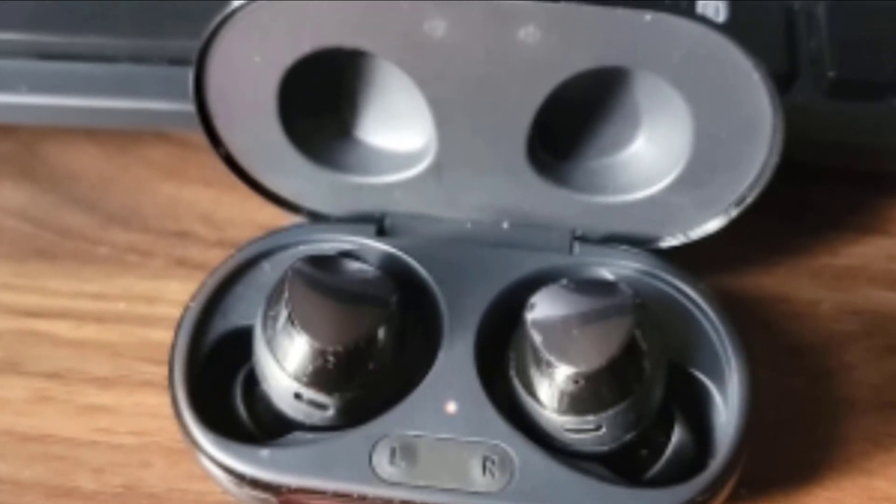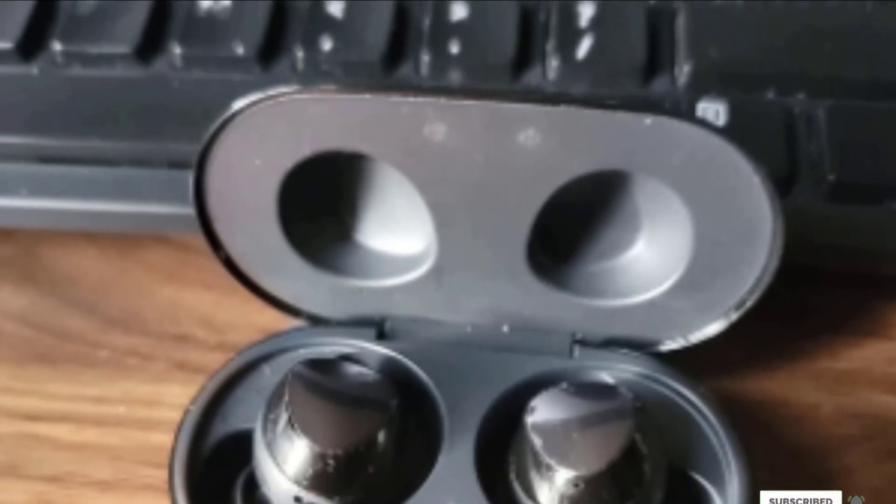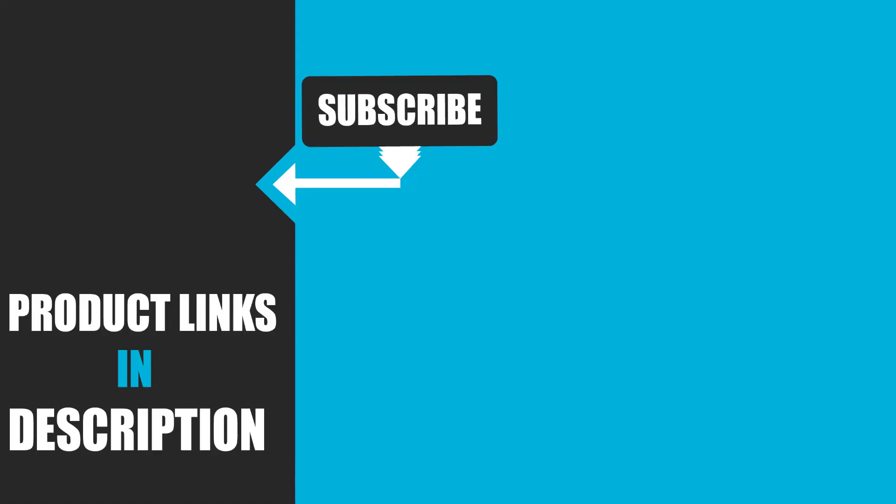That's all for today. We upload tech product review videos every single day, so don't forget to subscribe and hit the bell button for upcoming video notifications.